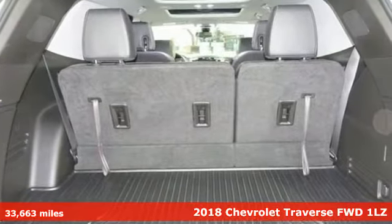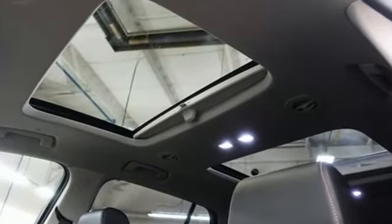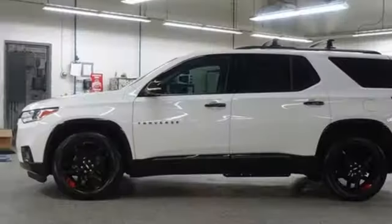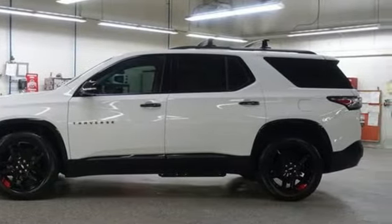A great vehicle is comprised of great features like these: V6 engine, heated and ventilated leather bucket seats, integrated navigation system, rear parking sensors, and dual zone climate control.